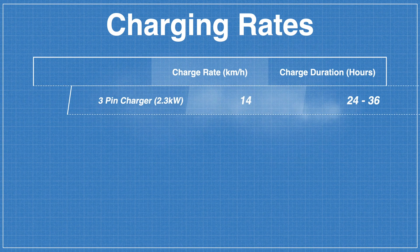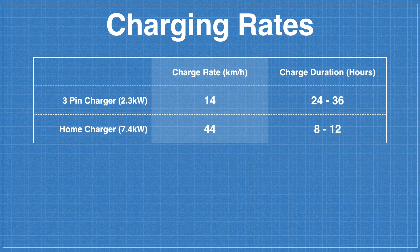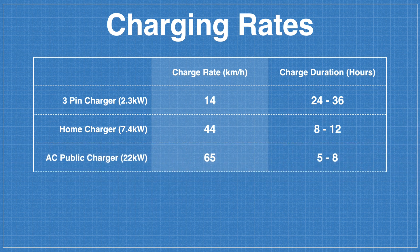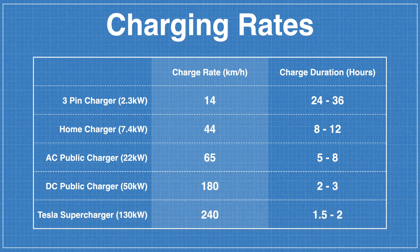Your range will vary depending on your driving style and conditions, but now you know to take WLTP ratings with a pinch of salt. On to charging — and how long it takes. Using the 3-pin mobile connector gives about 14 km/h charge rate, or 2–3 days to fully charge. A dedicated home installation gives 44 km/h, or 8–12 hours. An AC public charger gives about 65 km/h, or 5–8 hours. A 50 kW DC fast charger gives around 180 km/h (2–3 hours), while Tesla Superchargers deliver about 240 km/h, or 1.5–2 hours.